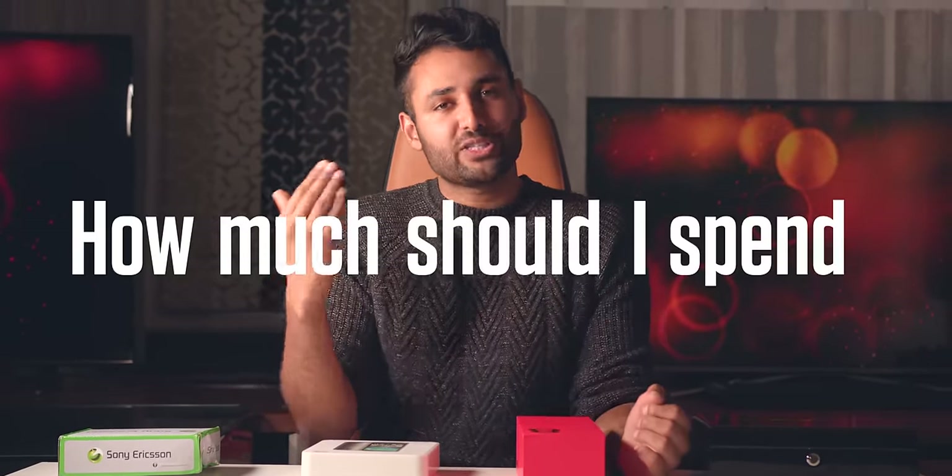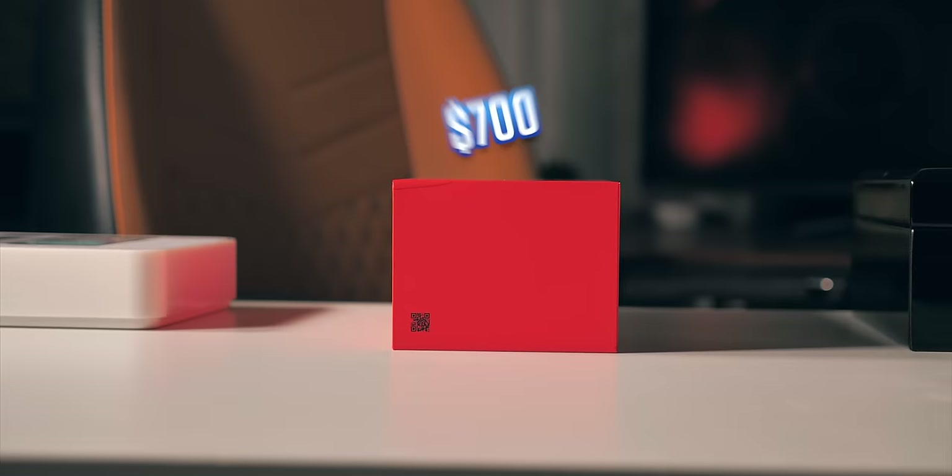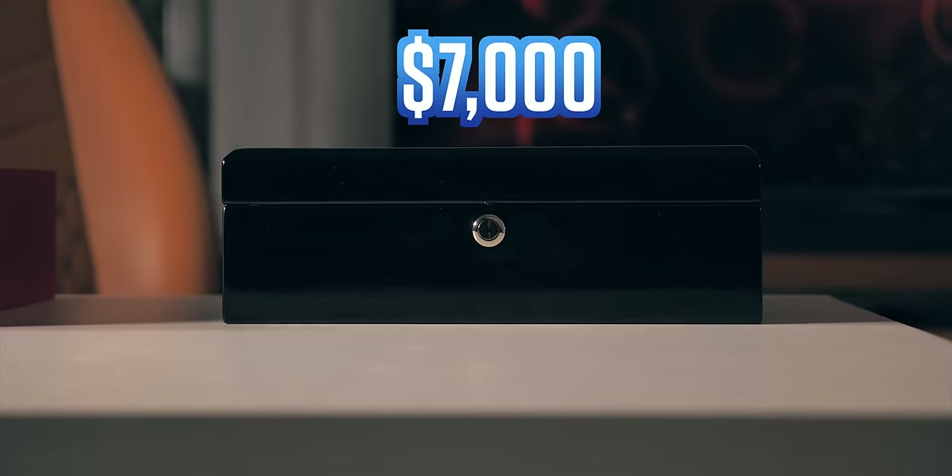One of the biggest questions I get as a tech reviewer is: how much should I spend on a phone? Today I'm taking that question to its absolute extreme. I've bought myself four phones — one for $7, $70, $700, and $7,000 — and I'm going to spend a day with each one.